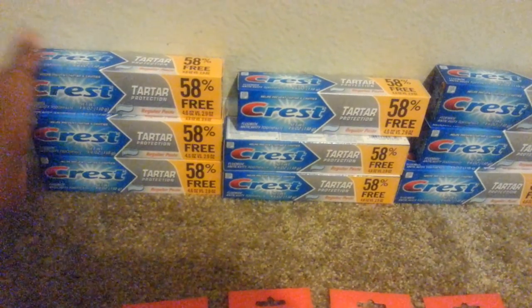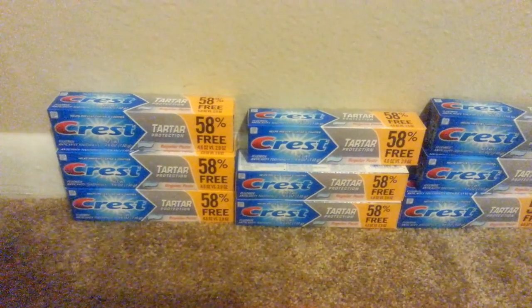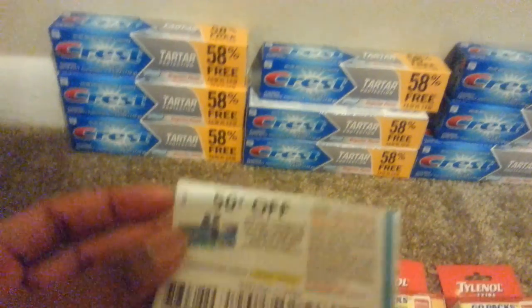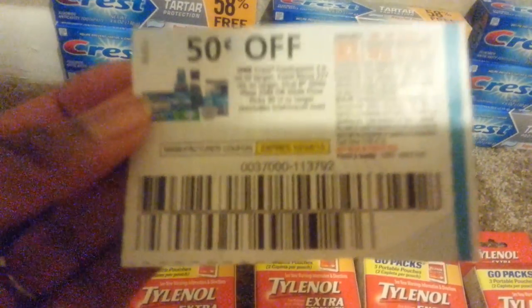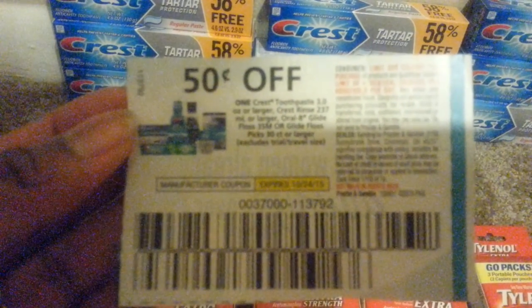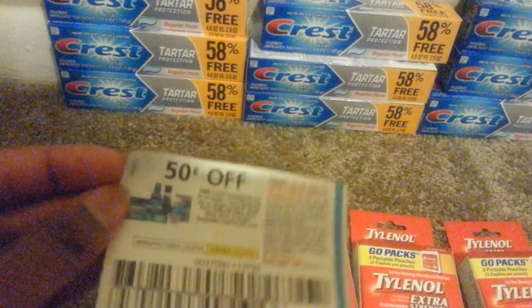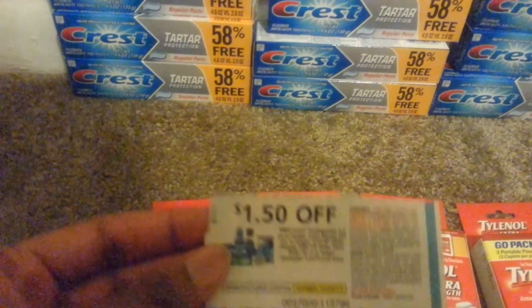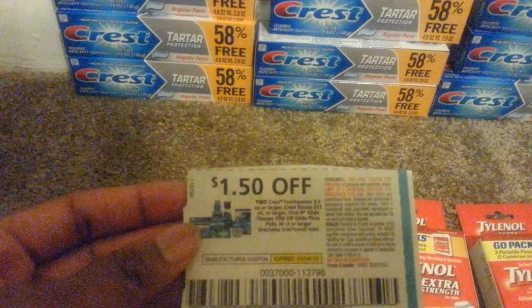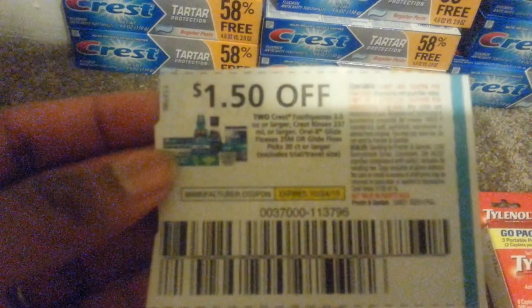So if you don't have that coupon from the same September 27th P&G insert, they also had a coupon for 50% off of one. And you can see here that it doesn't say anything about the different brands or the different tartar varieties or anything. It just says excludes the travel size, and it makes sure that it's over three ounces or more.